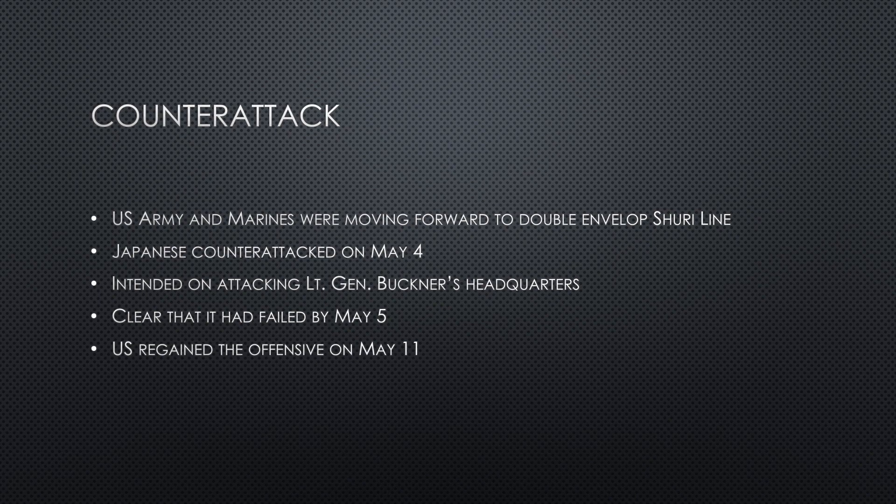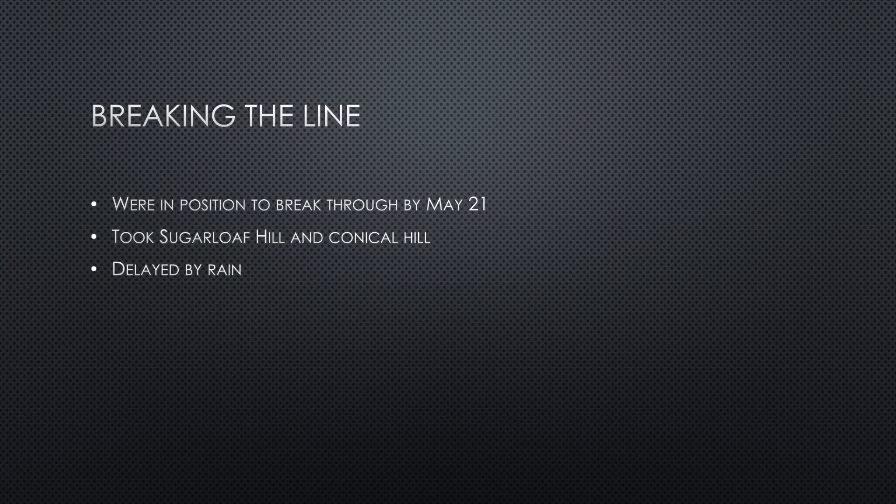The Japanese counterattacked on May 4, with its final goal being the attack on Lieutenant General Buckner's headquarters. By May 5, it was clear that the attack had failed and the U.S. was able to regain the offensive by May 11, but not without heavy casualties on both sides. Both the Marines and the Army were able to make steady progress on the Shuri Line, and by May 21 they were both ready to break into the final Shuri position. After some difficulty, the Marines were able to get their tanks onto Sugarloaf Hill, and the Army took Conical Hill, both opening the rear Shuri Line to attack until the rains came and they were forced to stop.